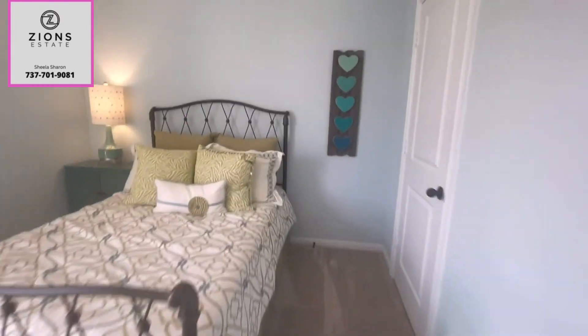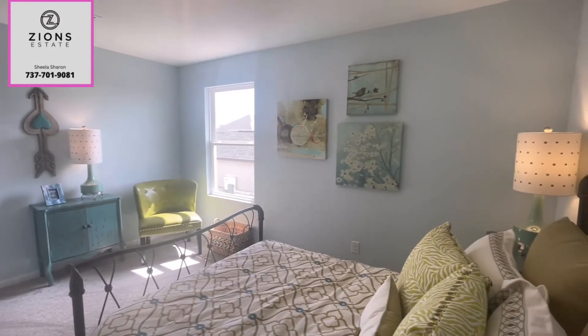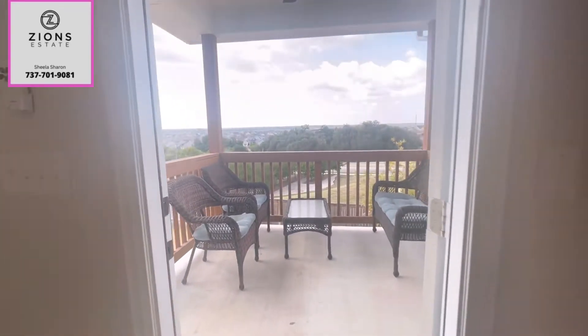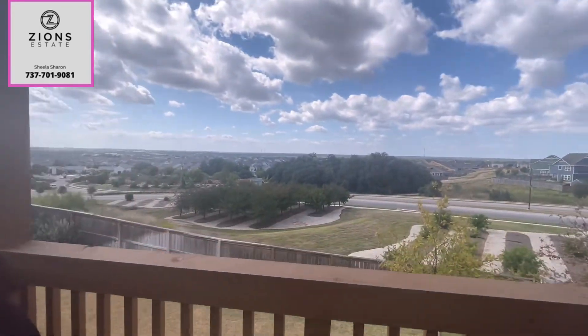This model has two and a half bathrooms — one and a half downstairs and one bathroom upstairs. Beautiful two-story home. And now let's check out the beautiful part: the back patio.